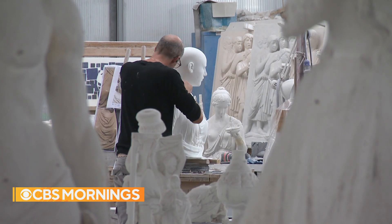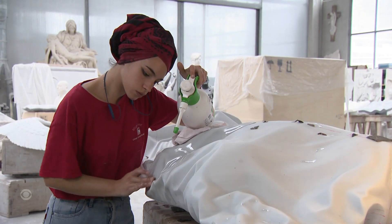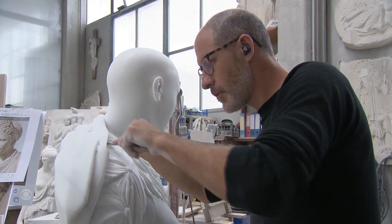How close are you now? Are you at 100%? Not really. I think, let's say, we are at 99%. 99%? But still, the human touch makes the difference. That 1% is so important. For CBS Mornings, Chris Livesay, Carrara, Italy.